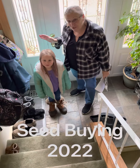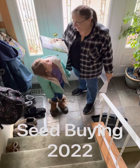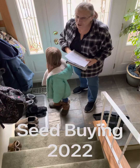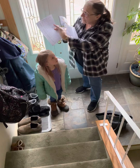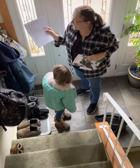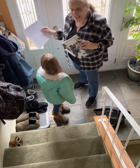Hey everybody! We're off to GardenWorks to look for West Coast seeds. I phoned and they have some, but I don't know how many — probably not everything that's on my list. I did make a spreadsheet that's nice and neat with everything we need to buy, highlighted in yellow that says 'buy.'